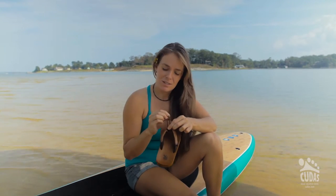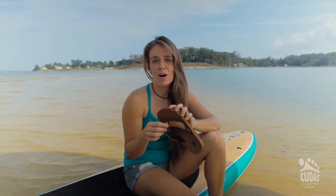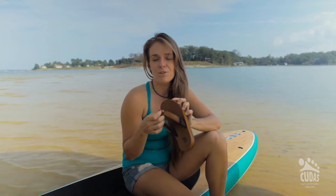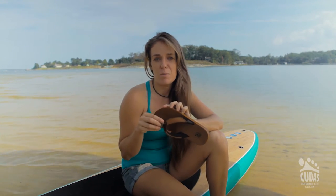It's got this cinch strap so that you can tighten it down if you're at the fair or a festival or an outdoor concert. You can also loosen it up if you're just hanging out on the dock or the backyard.